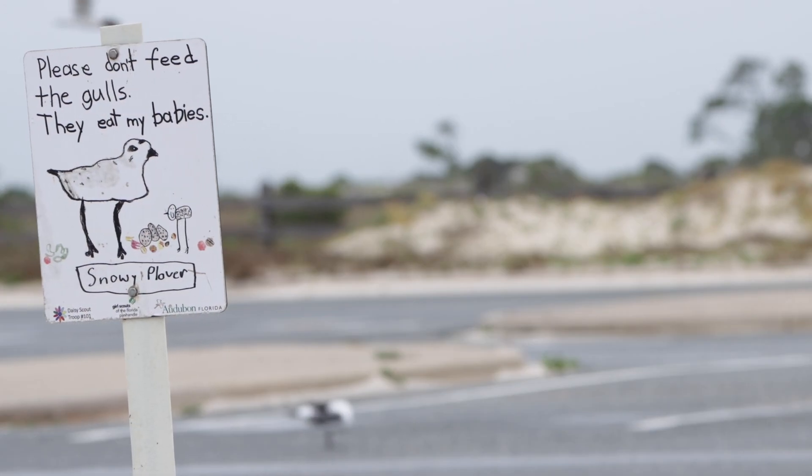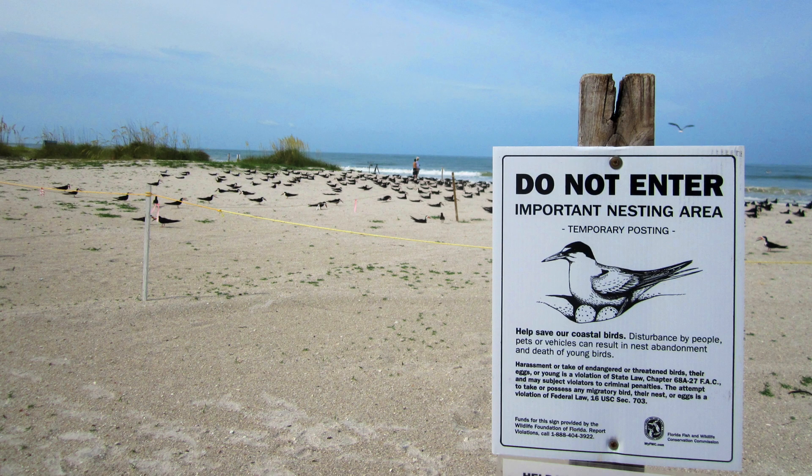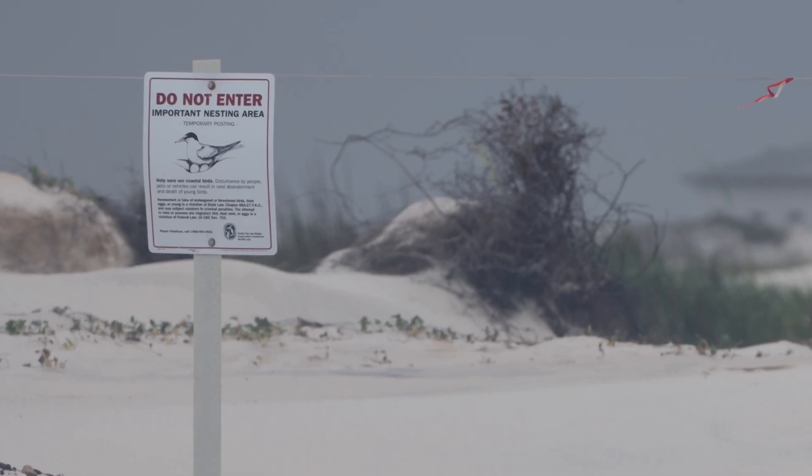There are ways you can help shorebirds. Respect posted areas. Don't go behind ropes or signs.